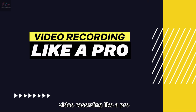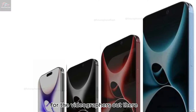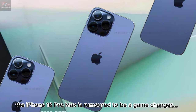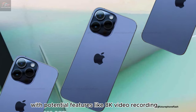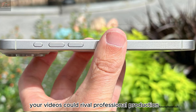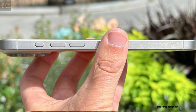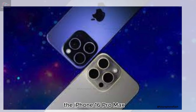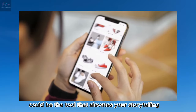For the videographers out there, the iPhone 16 Pro Max is rumored to be a game-changer. With potential features like 8K video recording and an enhanced cinematic mode, your videos could rival professional production in clarity and depth. Whether you're vlogging or capturing precious family moments, the iPhone 16 Pro Max could be the tool that elevates your storytelling.